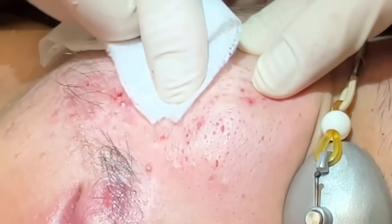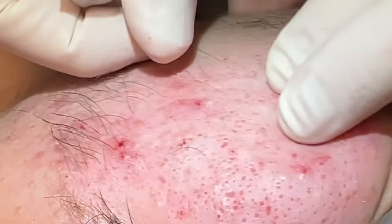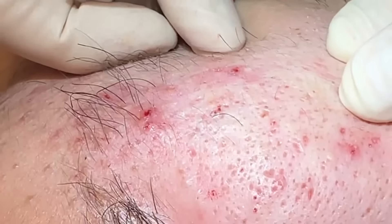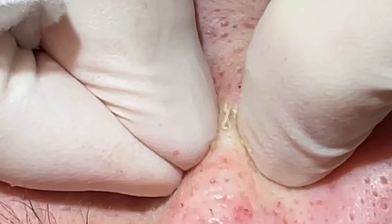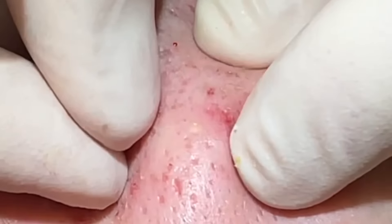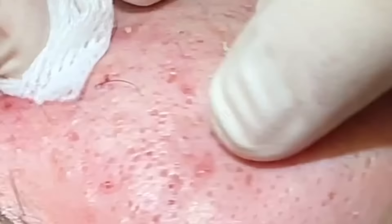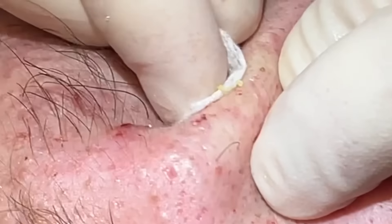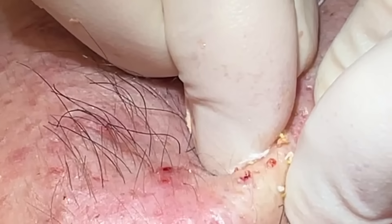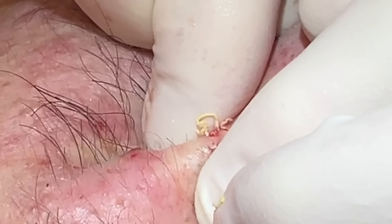That's looking pretty good over here. We don't get every single one, but I try to get all the big ones that are obvious. He's got a lot of little tiny whiteheads here that are kind of in between where he had some of the bigger blackheads — sometimes they're harder to visualize until you get the blackheads out. You can see there — get those. Very good.